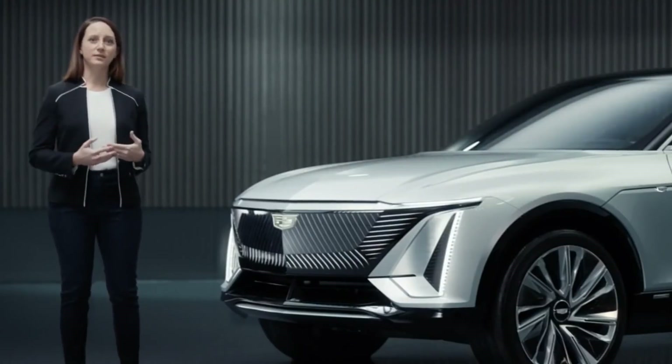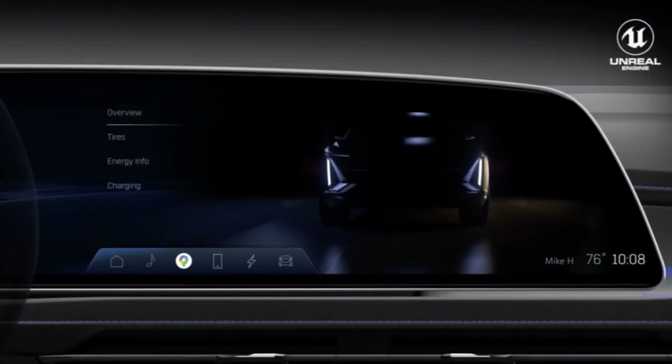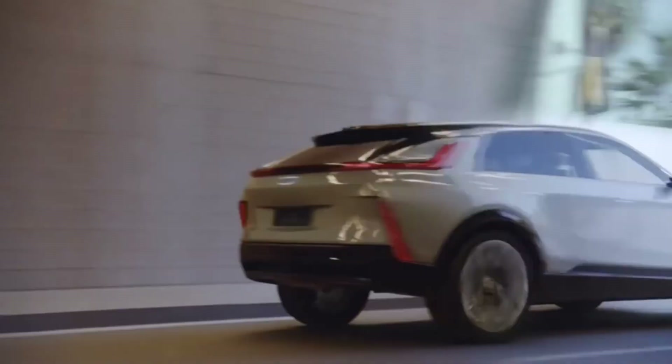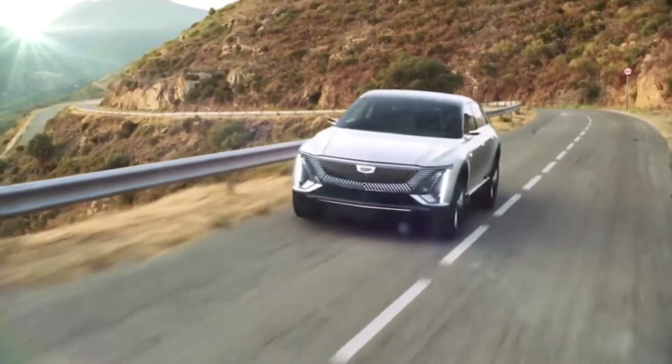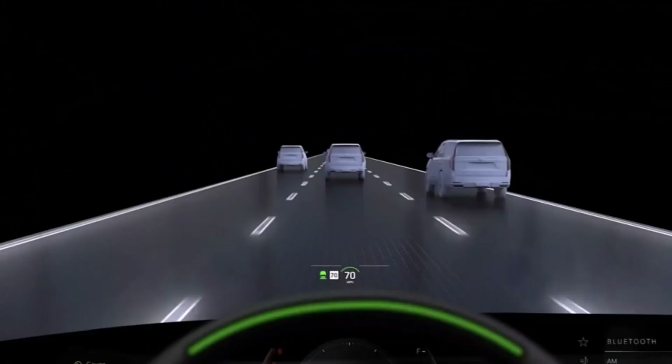And while we've announced that the GMC Hummer EV will leverage Epic Games' Unreal Engine — used to make Fortnite and this keynote — we can also announce that we will be using the technology in the Cadillac Lyric to bring display information to life in an engaging 3D perspective.